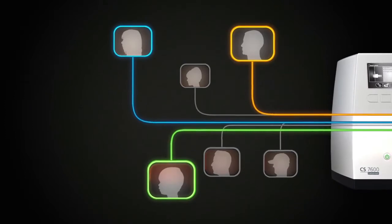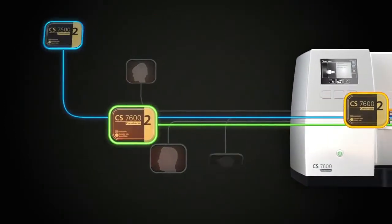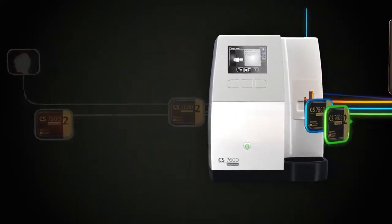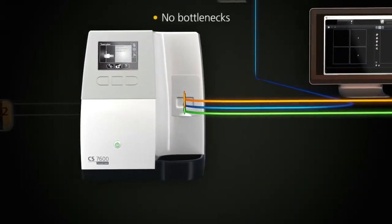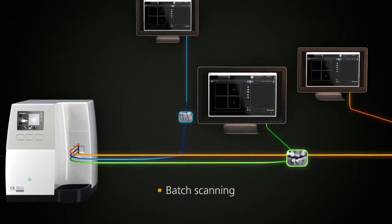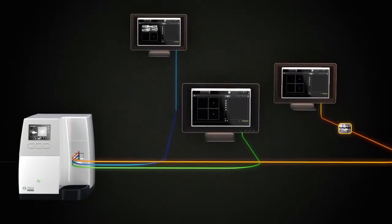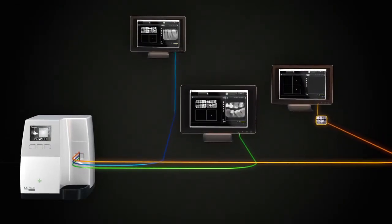Unlike other systems, the CS7600 is always available, so there's no need to reserve the unit or block it from others. All bottlenecks are eliminated. The CS7600 also supports batch scanning. Plates can be mixed between patients or between users. The images still get sent to the right end location.